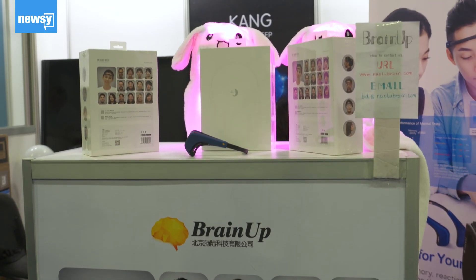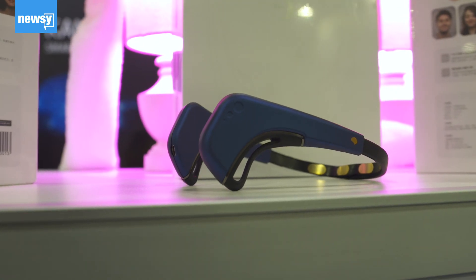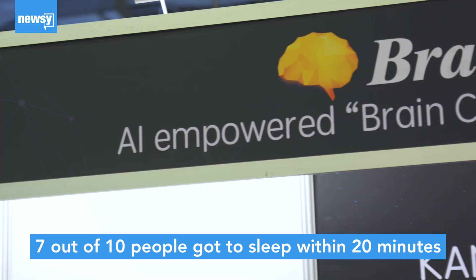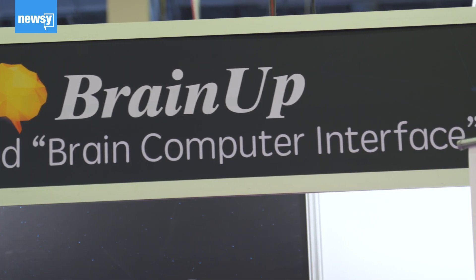Take BrainUp for example. Researchers from Stanford, MIT and Harvard used a BCI for this wearable sleep aid product. We did clinical trials. We liked the data very much — 7 out of 10 people could get to sleep in 20 minutes. That's a good sign of brain computer interface solving people's problems.